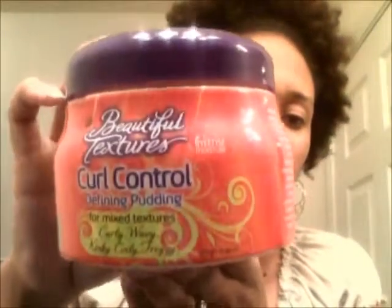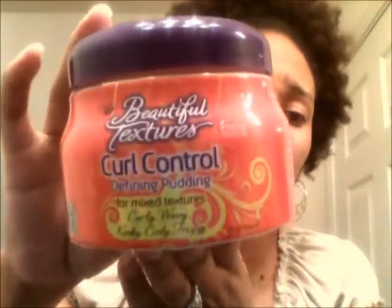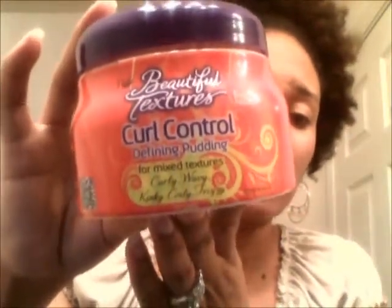I'm going to show you what items I used. First is the Beautiful Textures Intense Moisture Curl Control Defining Pudding — for curly, wavy, kinky, frizzy hair. It's enriched with aloe vera, coconut, olive, soy, and argan oil, shea and mango butter. It says it helps you finger style, do two-strand twists, and spiral rod sets. For even greater curl definition and elongation, you can use a small amount of the moisture butter whipped curl cream combined with the curl control defining pudding.